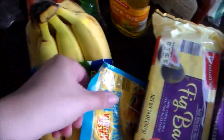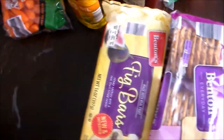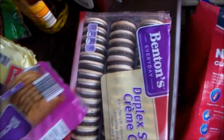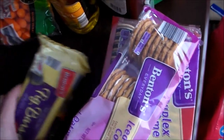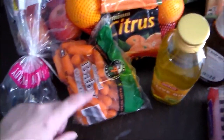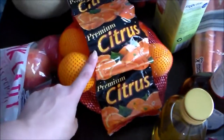Some bananas, some taco seasoning mix — we're going to have chicken fajitas this week. Some snacks: I got some fig bars, some iced oatmeal cookies, and some of these duplex sandwich cream cookies, which we love. Some baby carrots, some pink lady apples, and some oranges.